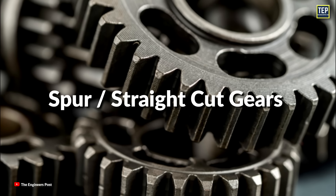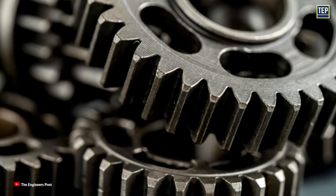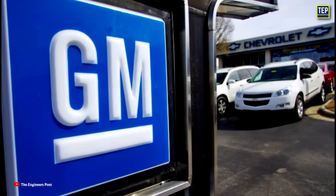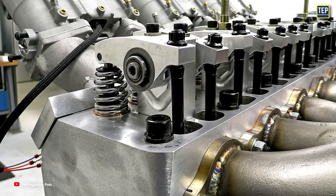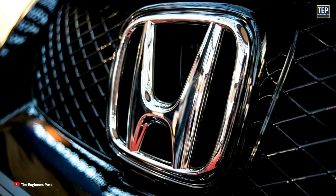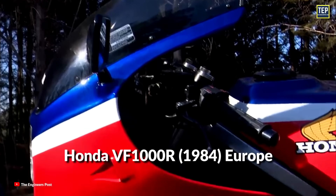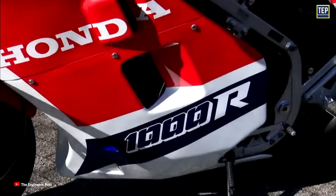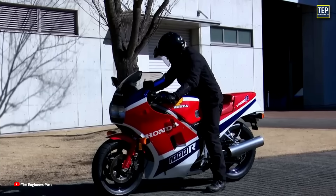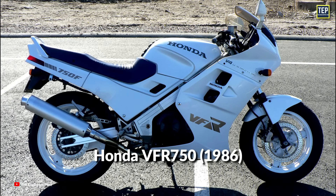Spur or straight-cut gears will always have a very small amount of clearance or lash in between the gears. General Motors used gear-driven camshafts for decades in their inline six-cylinder engines. Honda used gear-driven overhead camshafts in their V4 engines starting in 1984 with the VF-1000R in Europe, in 1985 with the VF-1000R in North America, and later with the VFR-750 in 1986.